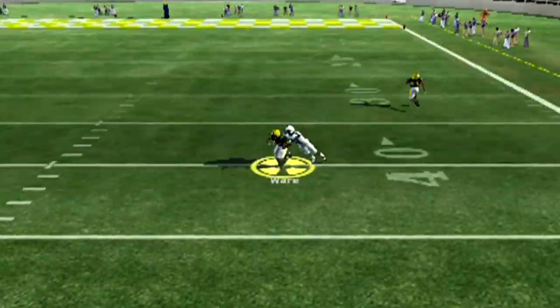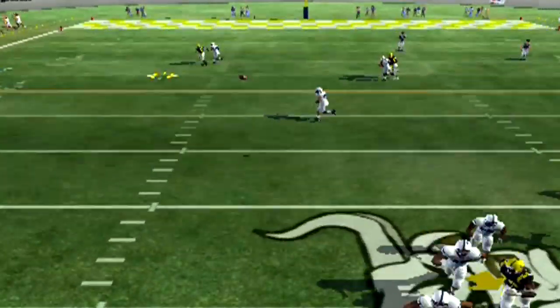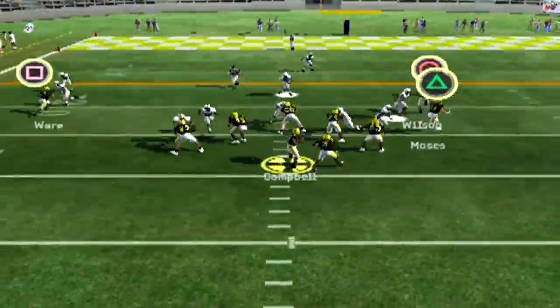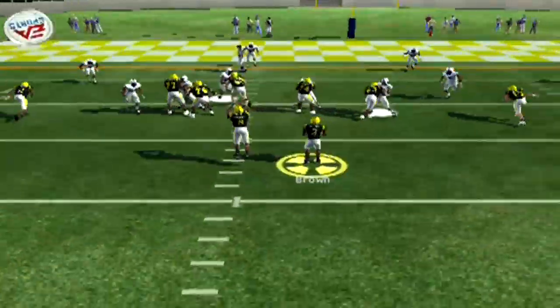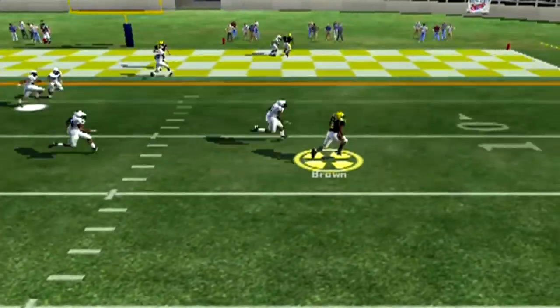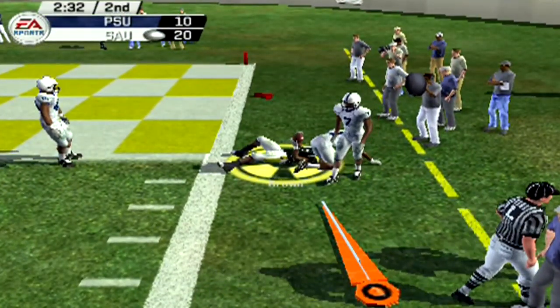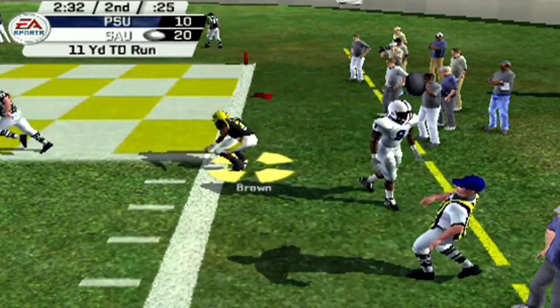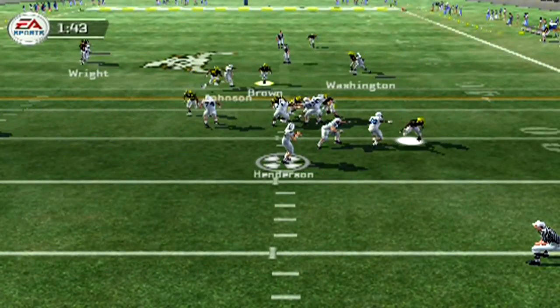Here comes Campbell rolling out, finding Ware who makes the catch for a big first down. Campbell rolls out again looking for Ware — and he gets it off somehow, Ware comes up with another catch. First and 10, Campbell going over the middle finding Ware again. This is the Ware Drive, baby! Now Kenyon Brown does the rest inside the 5, down to the goal line and gets in the end zone — touchdown SAU! Now it's a 20-10 ball game, and after the PAT it's 21-10 as Penn State takes over.